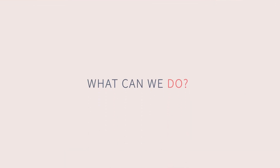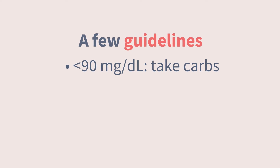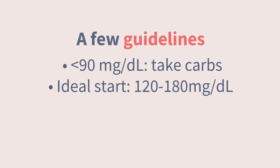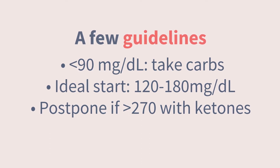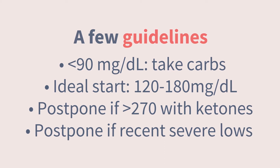So what can we do to minimize these lows? First of all, start safely. Set yourself up for success by knowing where your glucose is before you begin. The latest expert guidelines tell us that if glucose is under 90, it's best to take some carbohydrate and wait for glucose to rise before starting activity. The ideal range for starting is about 120 to 180 milligrams per deciliter. And if glucose is over 270 with significant ketones, or if there's been a severe low within the past 24 hours, it's safest to postpone.